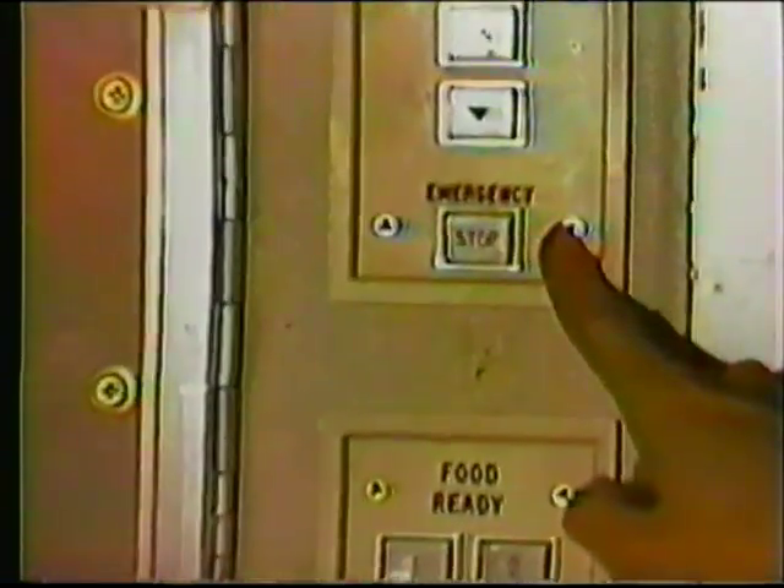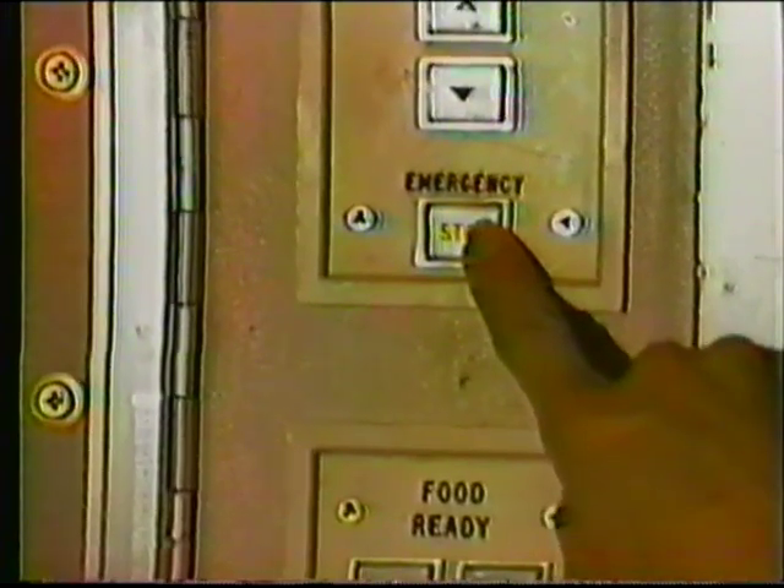Downstairs, outside the personnel lift, is the phone to the service center. Just press this button to signal upstairs. Above is the lift emergency stop button and the up and down controls for the personnel lift.